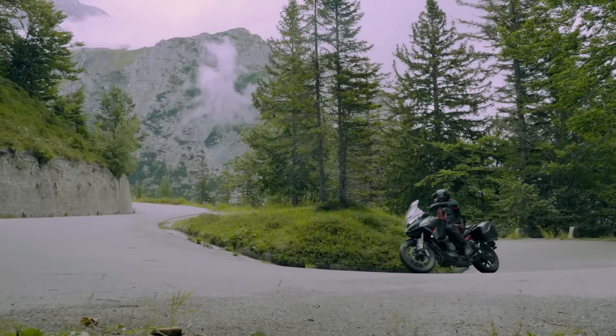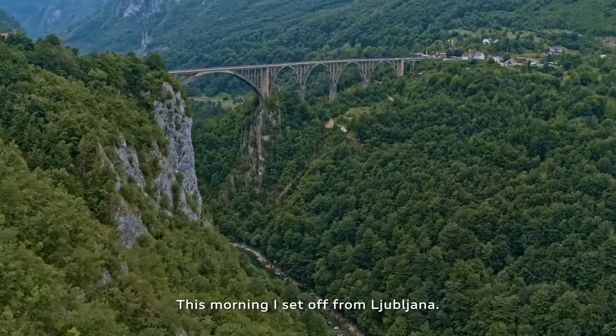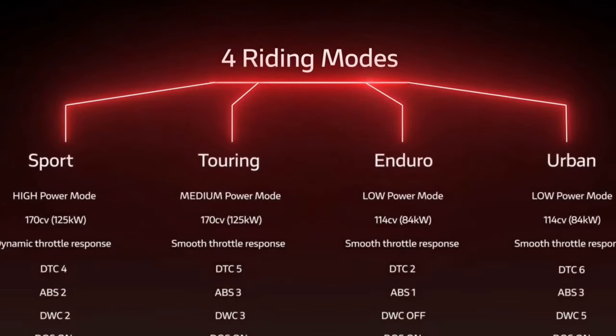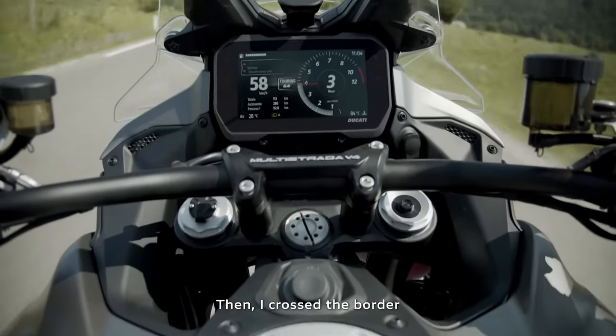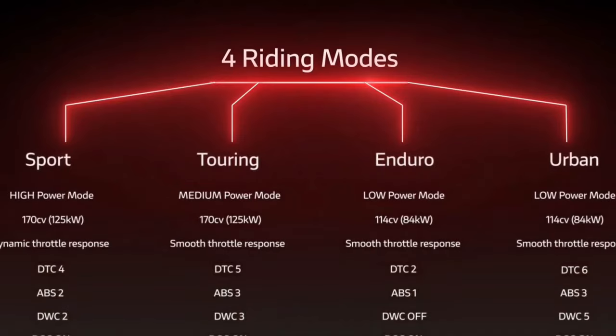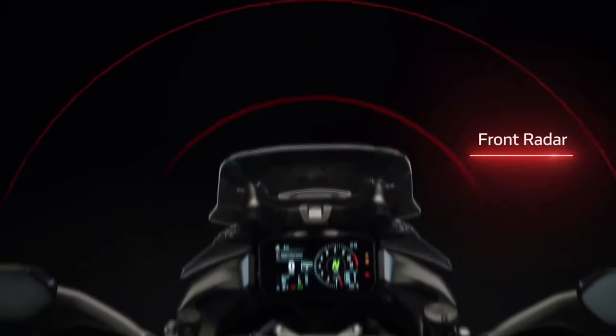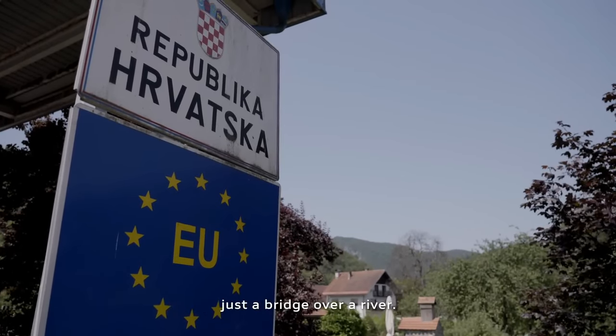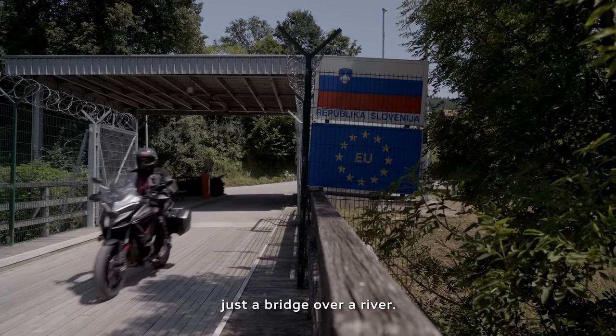Cornering Lights and Brembo Brakes: Ducati has integrated cornering lights into the Multistrada V4S Grand Tour, providing additional illumination when cornering for enhanced safety and visibility. With high-performance Brembo Brakes as standard, the bike delivers confident stopping power and control in all conditions.